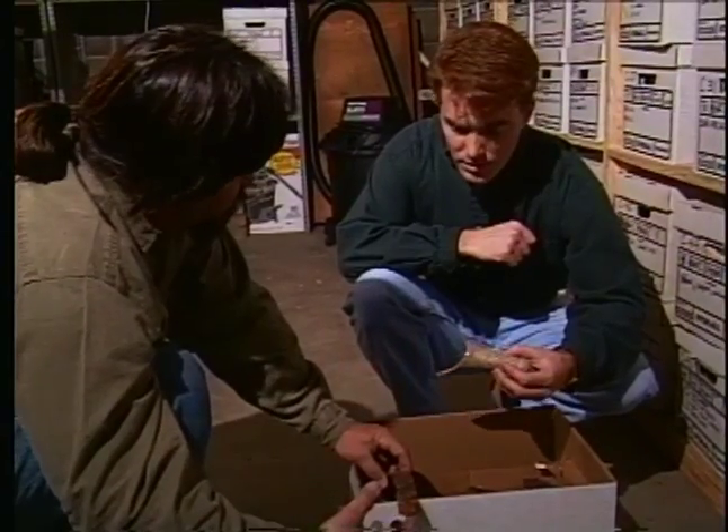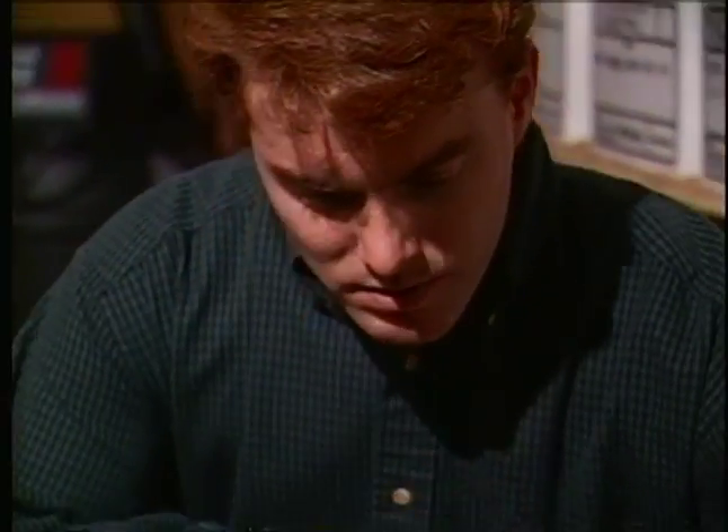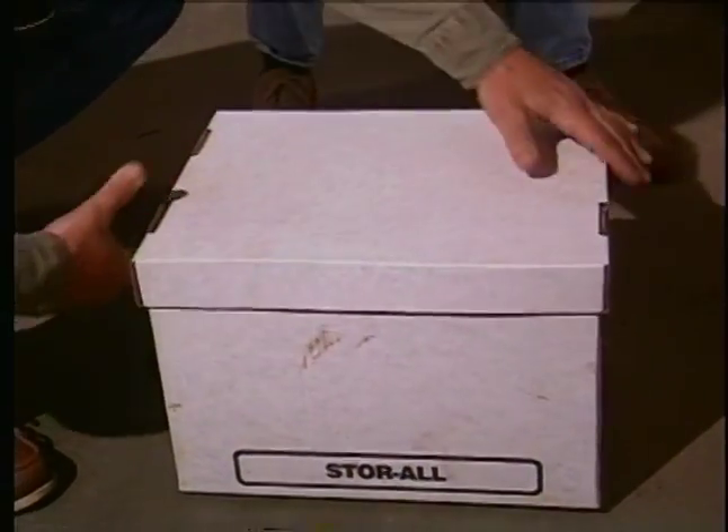A team of local archaeologists spent two years digging here. After construction began, they spent two more years sorting and studying the stuff. What they recovered was almost a half million artifacts, but that's way less than 10% of what was there.